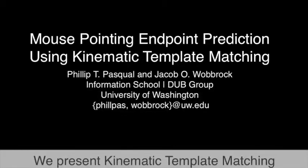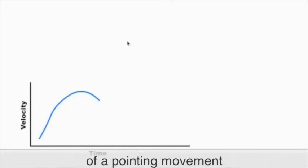We present Kinematic Template Matching, which treats the unfolding velocity profile of a pointing movement as a 2D stroke gesture and uses template matching to predict the endpoint based on prior observed movements.